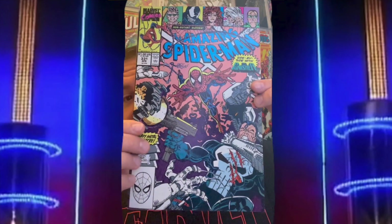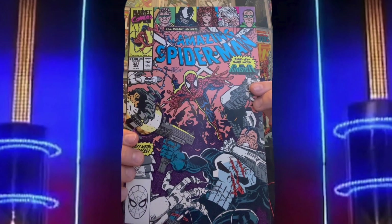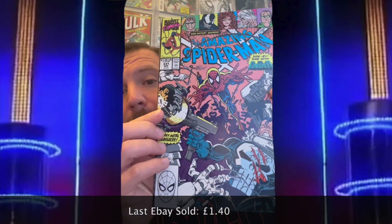First one out of the bag is ASM 331. It's a Boston — nice little pink cover. The last sale on eBay for that was five pounds and 17 pence, so it's all right. For me that works out at around one pound 40, so we're off to a reasonable start.